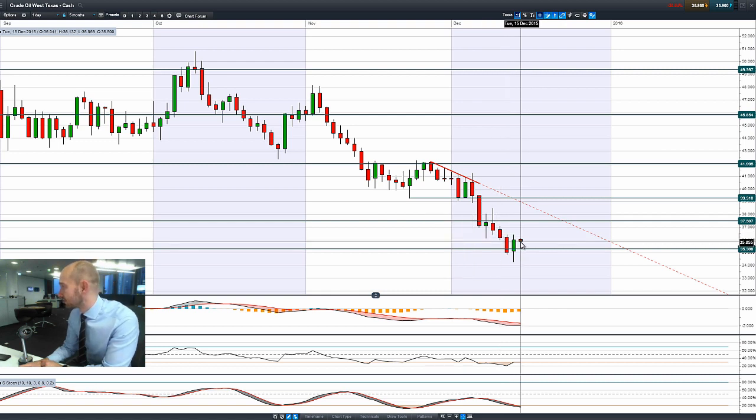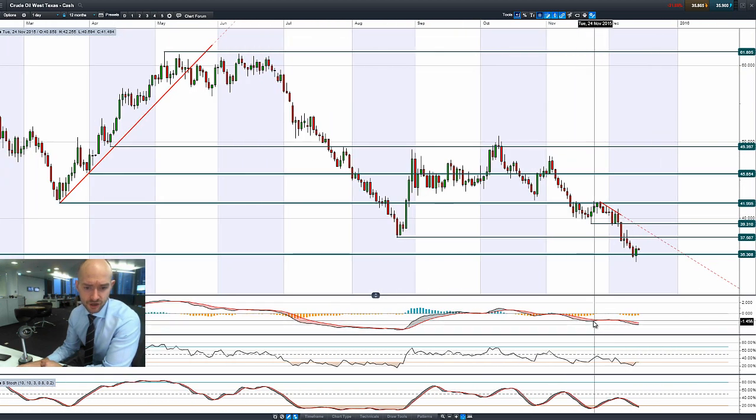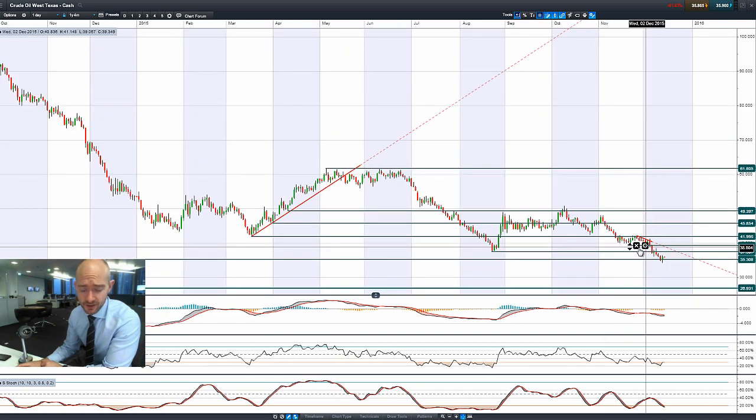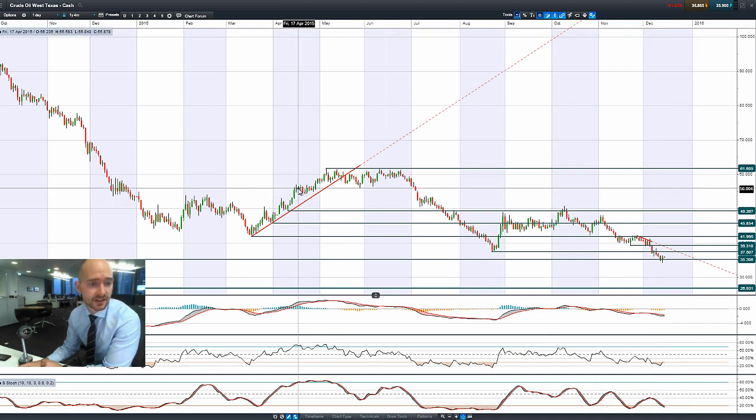We've got a negative candle again so far this morning. It's looking a little bit top-heavy on the intraday charts as well. In regards to the technicals, it is massively oversold, and we're just about to get a reversal signal on the RSI, but that's yet to come with the slow stochastic as of yet.